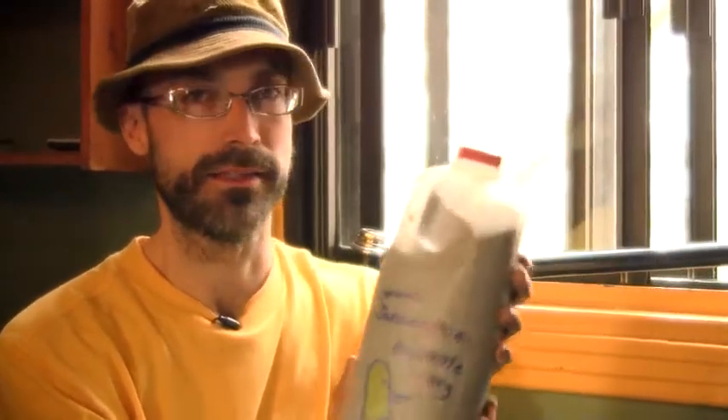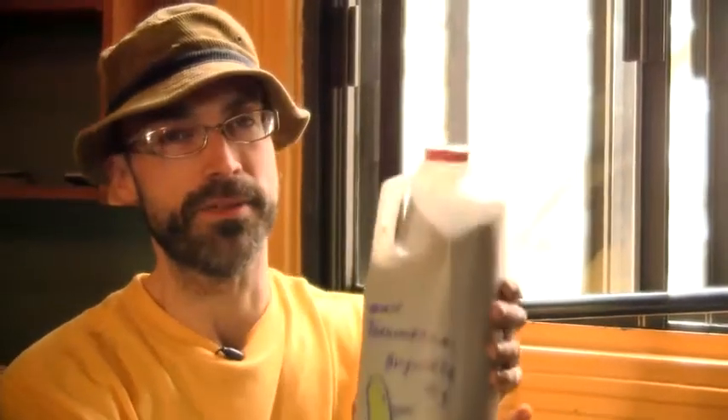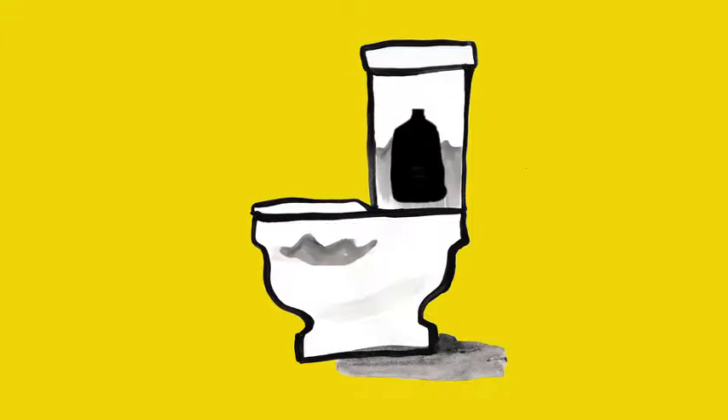It's something that you can put inside the reservoir of your toilet. What happens is that it takes up surface area in the reservoir, so every time you flush and the water rises back up, you're essentially saving a couple litres of water because this container is inside the reservoir taking up space.